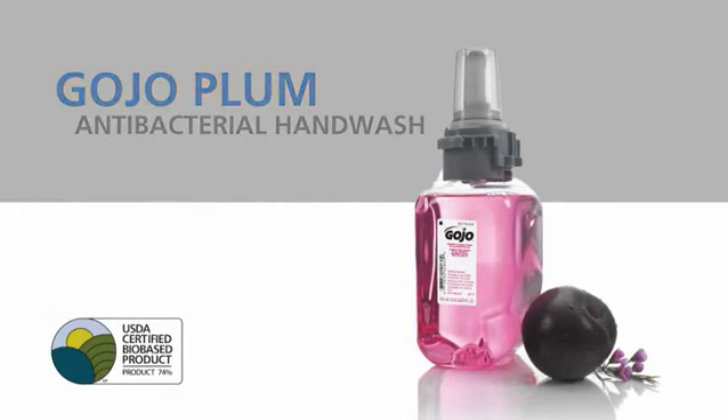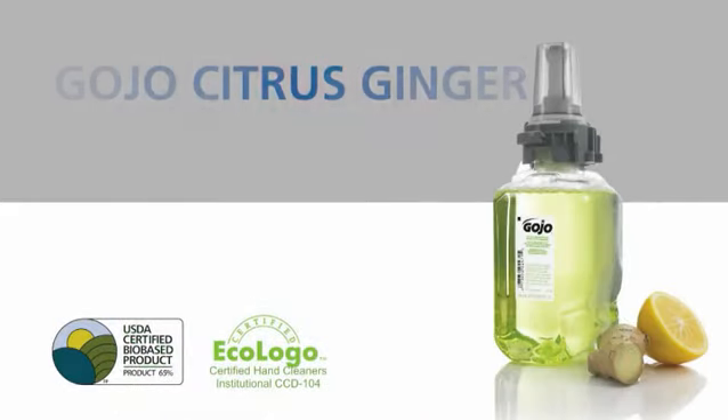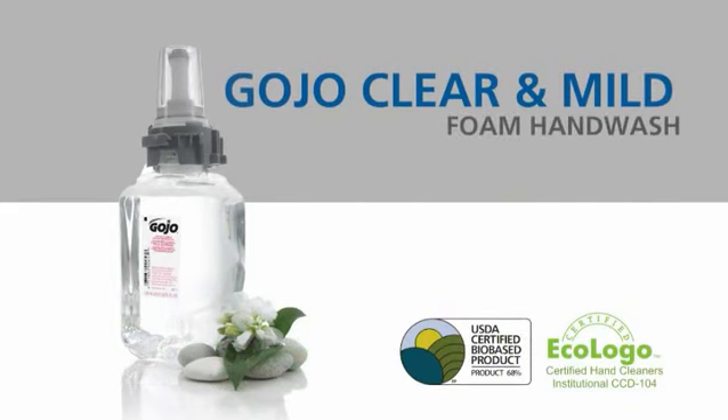Gojo Plum Antibacterial Hand Wash and Gojo Botanical Foam Hand Wash. Gojo Citrus Ginger Hand and Shower Wash and Gojo Clear and Mild Foam Hand Wash.